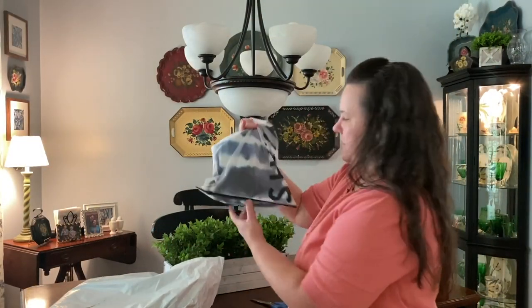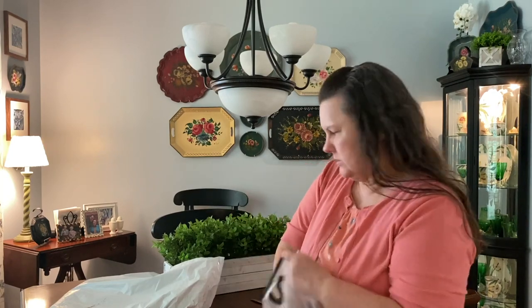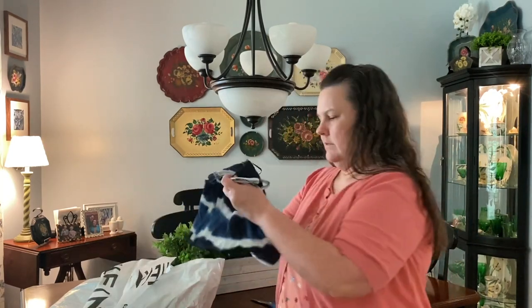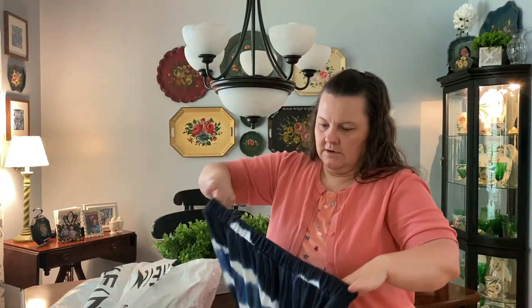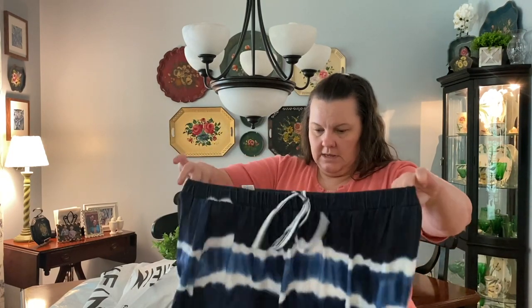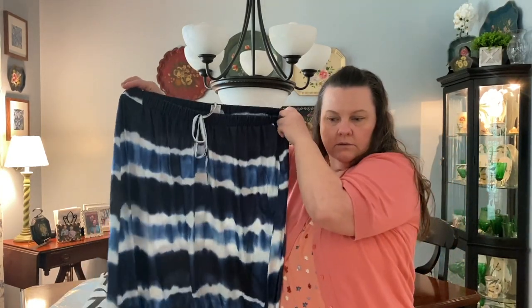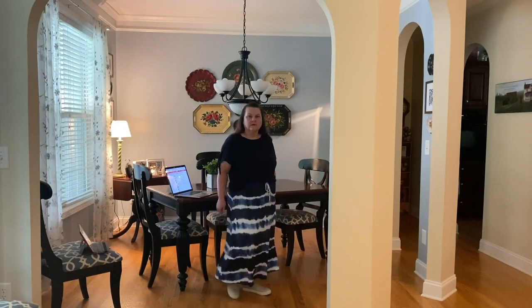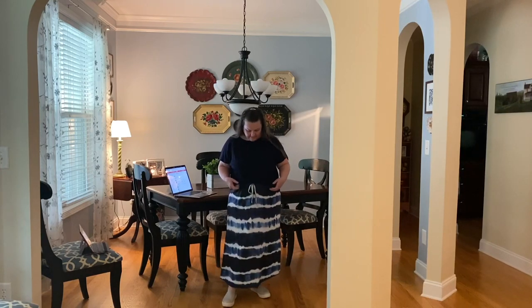Moving on to the next one. Oh, this one was a skirt - I forgot I got a cute skirt. Well, that's cute. It's a tie-dyed skirt. I don't know that it's going to be big enough for me, but we will see. That is really cute!